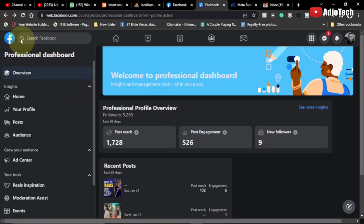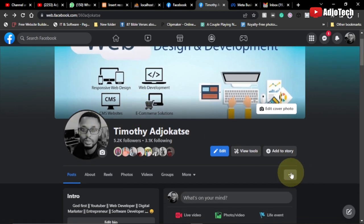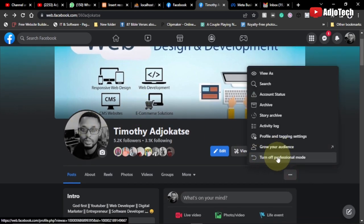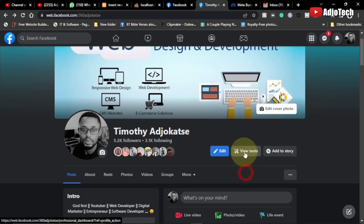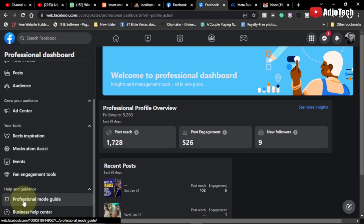Before we go through the guide, let me explain how to enable this. When you open your Facebook profile, tap the three dots and you'll see 'Turn on Professional Mode.' I've already turned it on, which is why I'm seeing 'Turn off.' If you haven't done it yet, you'll see 'Turn on Professional Mode' — just click that and follow the few steps. You can also watch my previous video for guidance.